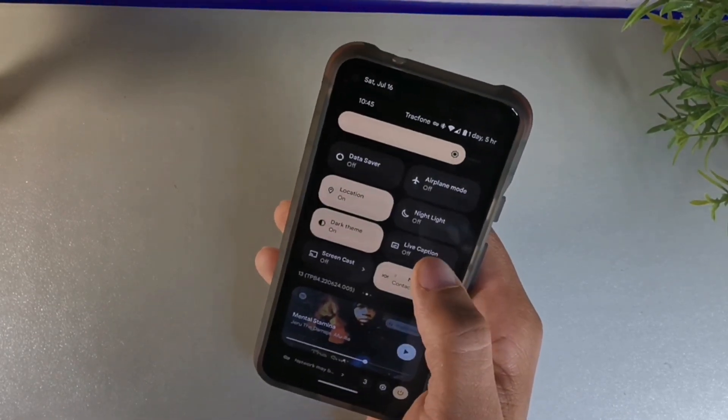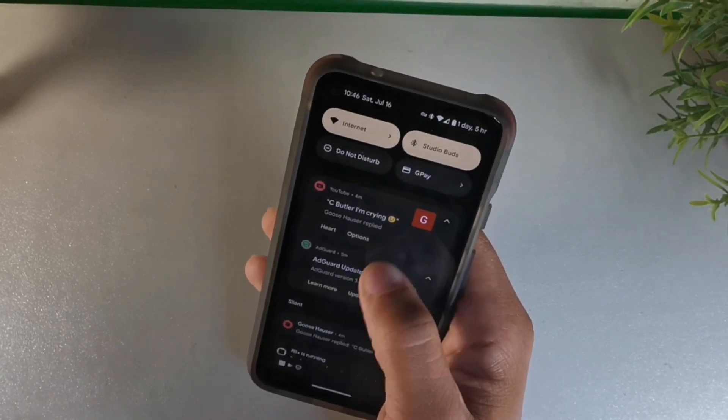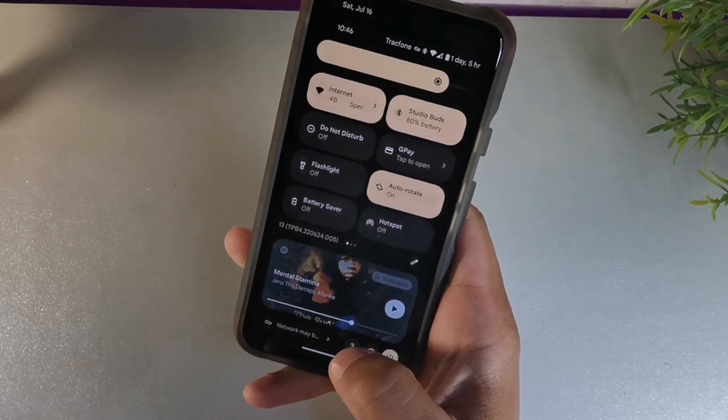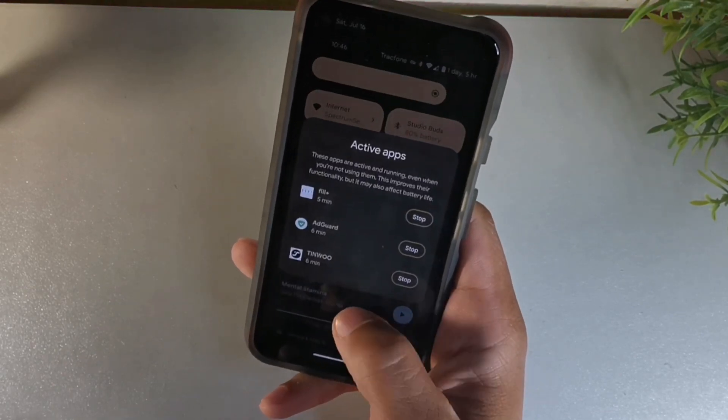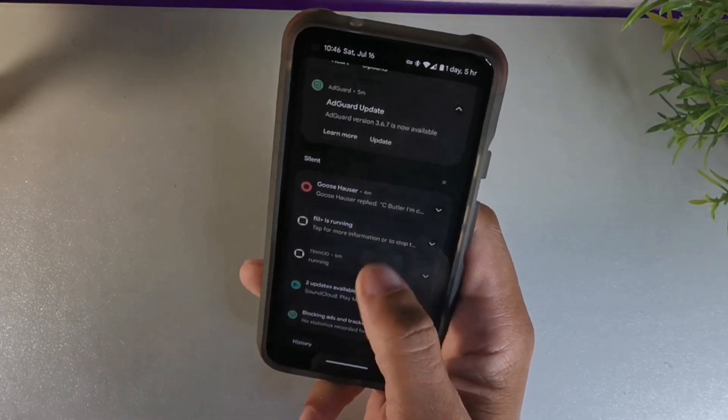So there are really some new panels that we get in the notification display — the build number is there, the Spotify thing. It does still tell you the active apps down below. You can also get to your turn off device option down below, which is really cool.